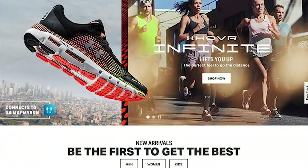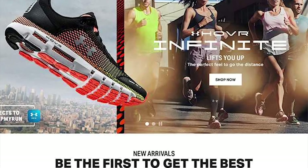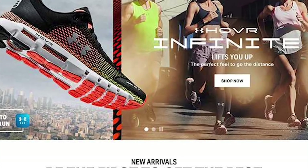The sportswear retailer Under Armour was one of the first major brands to adopt headless commerce, through a progressive web app combined with Demandware as the back end. The experience is faster, it adapts to the user's interactions, and it works across devices.